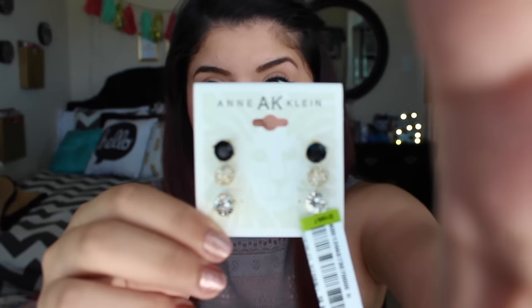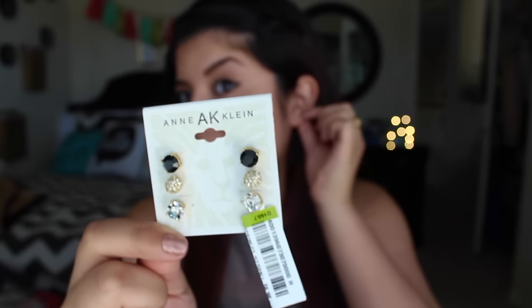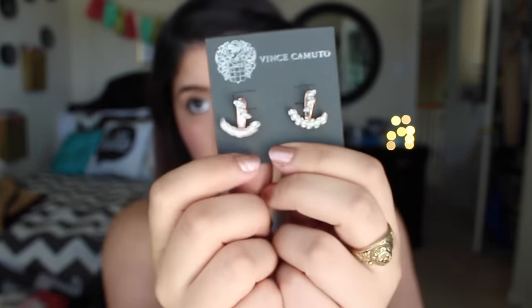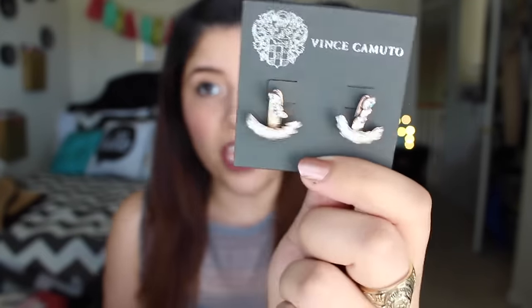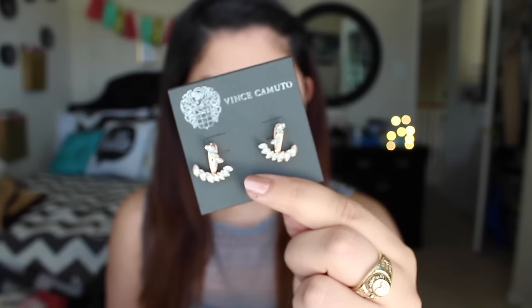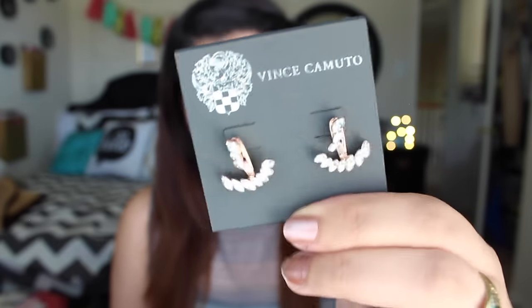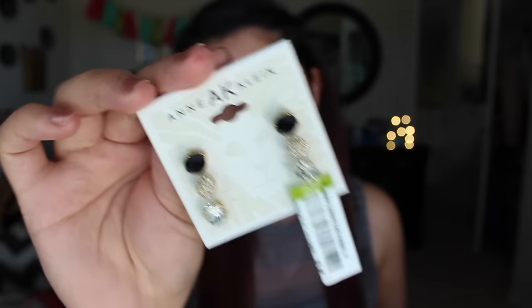The last thing I got were some earrings — I got two pairs. One is Vincent Camuto and one is Anne Klein. I got some Anne Klein studs — they're just really pretty studs and I like to put these on my second ear piercing. The next earrings are these where the little stud piece goes on the front part of your ear and the bottom part hangs from your lower earlobe — it's really cute. They have little rhinestones on them. They were $6.99 and the Anne Klein studs were also $6.99, so couldn't go wrong with that.